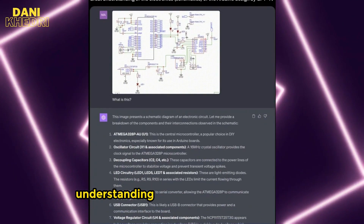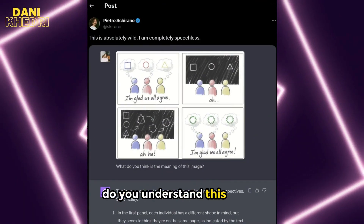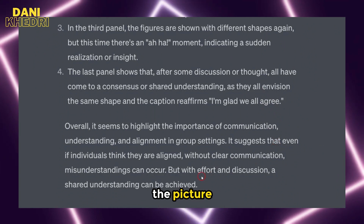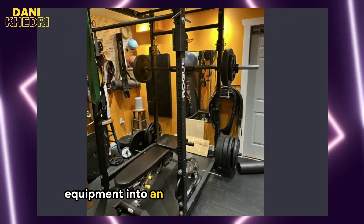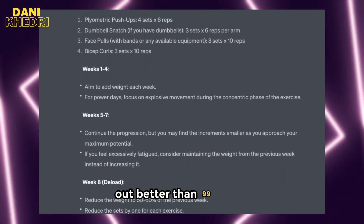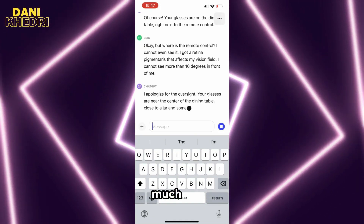Someone gave ChatGPT an entire page of questions asking it to answer all of them — the answers are truly amazing. It also has a great understanding of electronic schematics: when given a schematic and asked 'What is this?' it provides the correct answer. ChatGPT Vision also converted a picture of a user's home gym equipment into an eight-week workout plan. The user wanted a program to build maximum strength with four hours of exercise per week, and it turned out better than 99% of any programs he's ever bought.